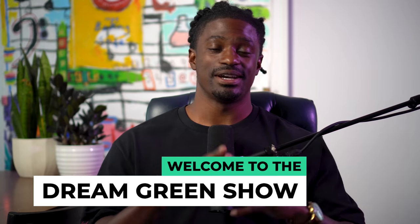Hey, what's up YouTube? I'm Zeke and welcome to the Dream Green Show. In this episode, we're going to be talking about cryptocurrencies and trading bots.